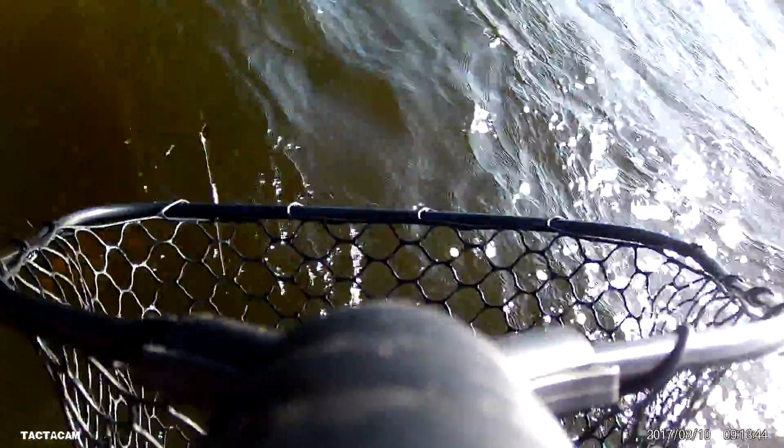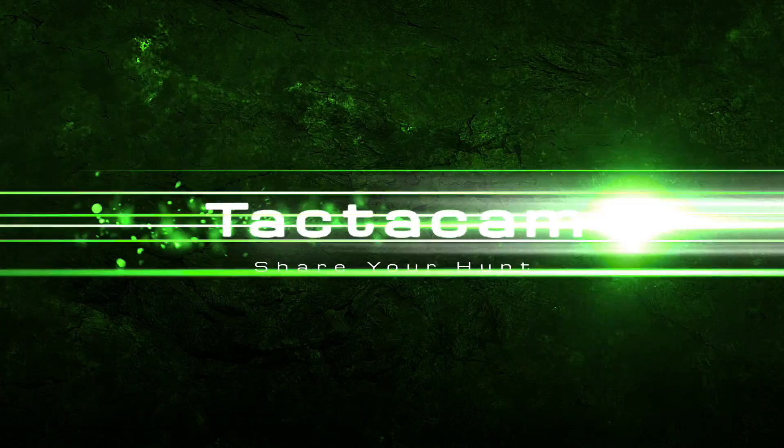Caden likes catching walleyes, and the most important person in that boat is the net man. There's also follow-through for the net man — when you go to get that fish, it's a pretty cool video to get that fish coming into the net. And most importantly for you net men, it's a video to show that it wasn't your fault that fish came off the line when you went to net it. Those are a few tips for you — thanks for watching.